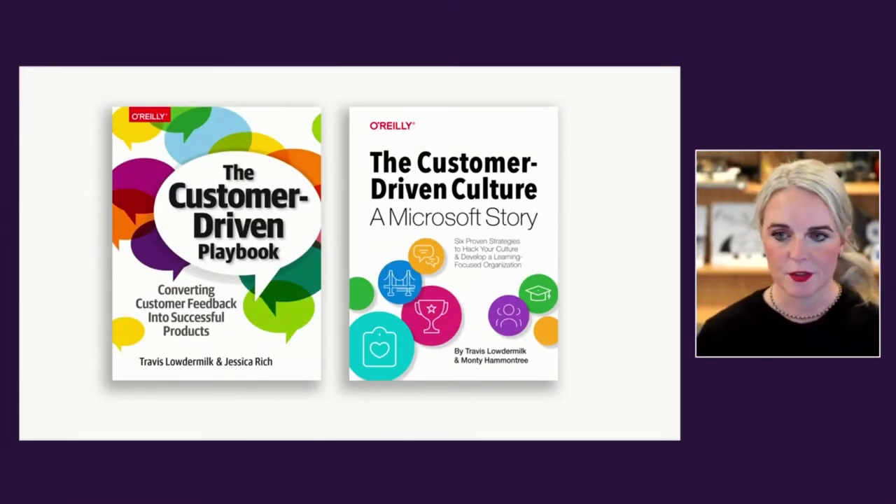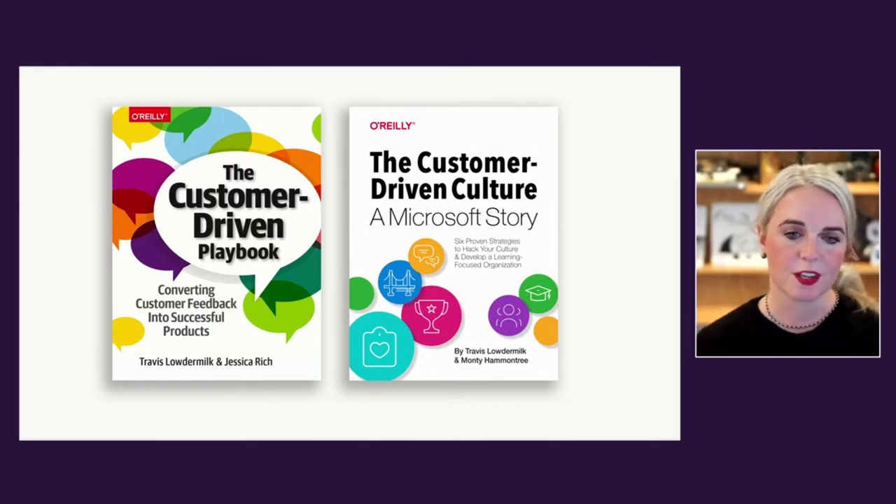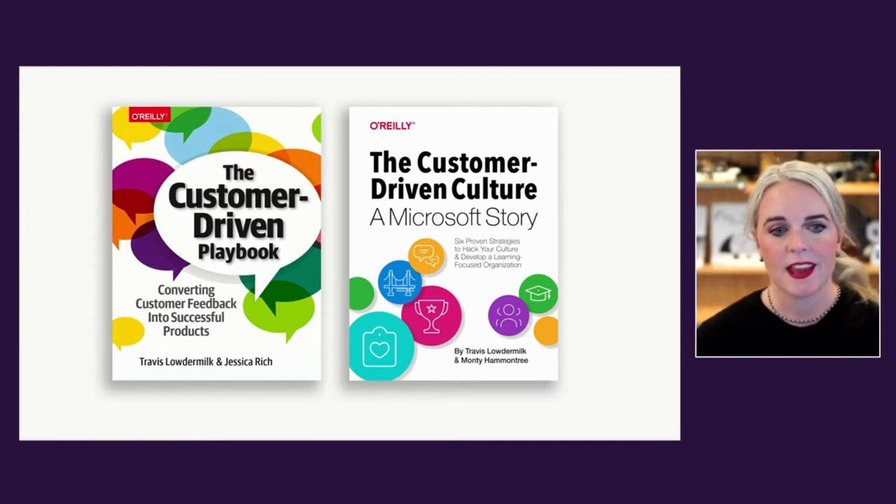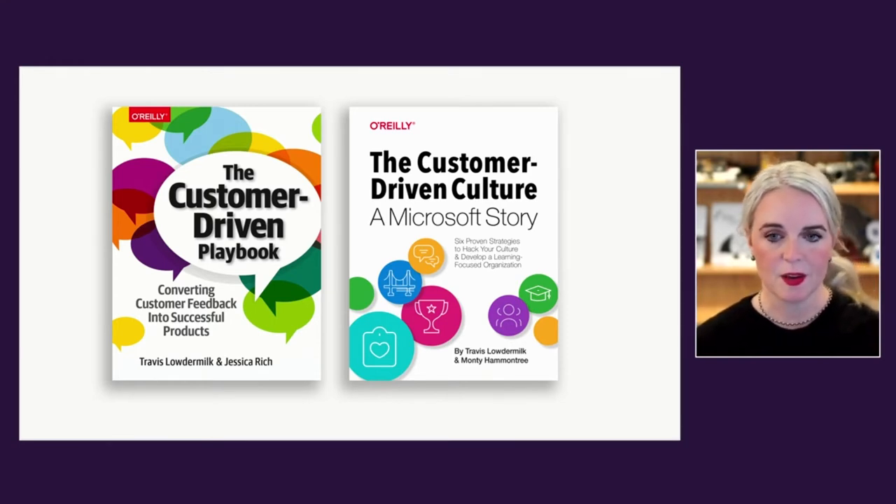One book is around customer-driven culture and building a learning culture within an organization. The other one is the Customer-Driven Playbook — a book about how you can take some techniques and apply them to really understanding customers' needs, whatever kind of tools or products you're working on. These have been part of a really great learning journey since I joined Microsoft, and I encourage you to check them out and read the books. We're going to cover just a taste of the ideas, so definitely go check out the full book.